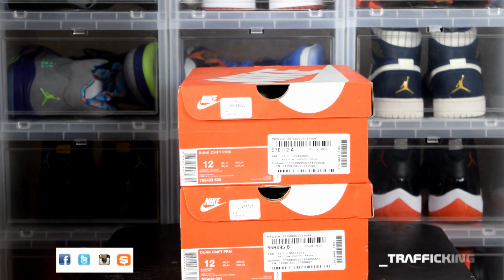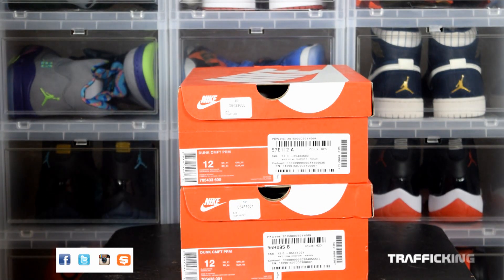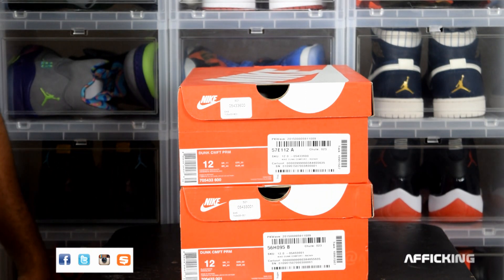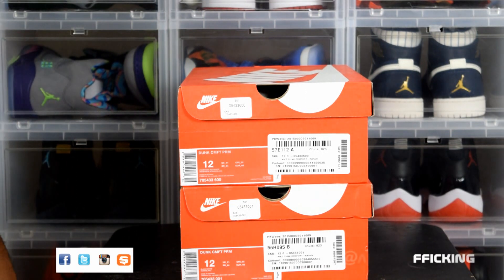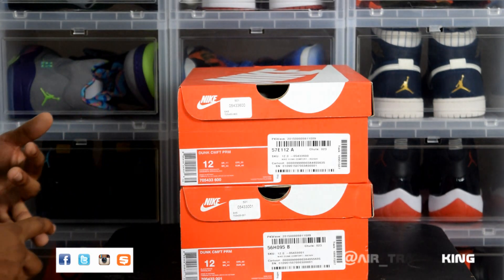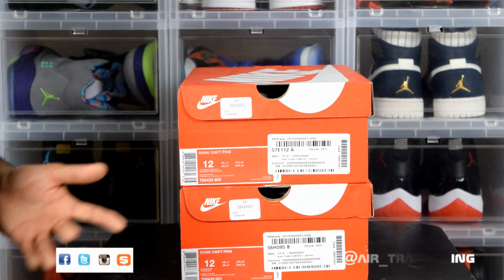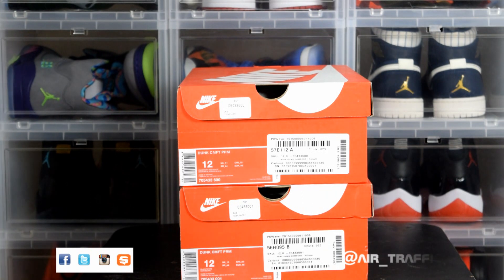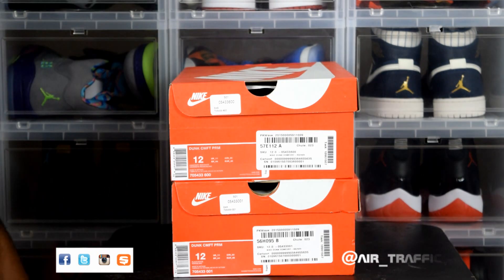I saw East Bay had a sale on Nike Dunk Comforts and I jumped on it — over 50% off plus an additional 10% coupon off. Shoutout to whoever tweeted it. The top three I can think of offhand are Sneaker Steal, Kicks Deals, and Kicks Under Retail. Basically I got two pairs of shoes for under a hundred dollars before shipping.